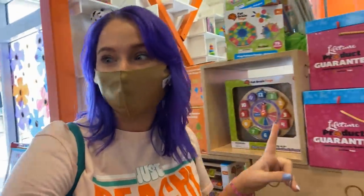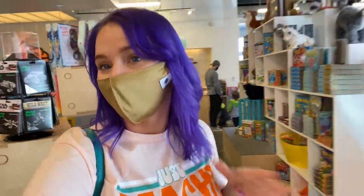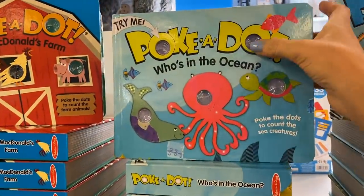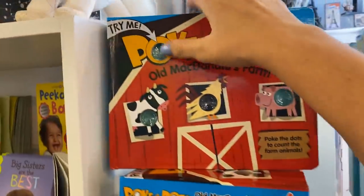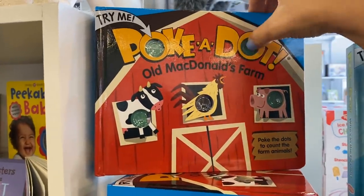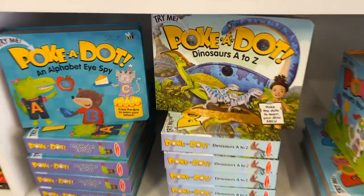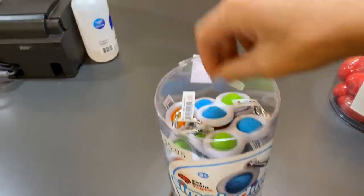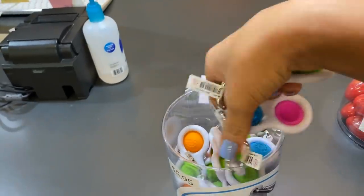I told the boys they can each pick one toy and it looks like it's going to be pretty difficult for them to choose. Luckily I'm picking out a couple extra things for them so they'll have lots to play with on the trip. These polka dot books are really cool — it's kind of like a dimple where you can pop them and keep popping them. There's also a dinosaur version the boys would love. And of course I cannot leave without getting a Simple Dimple — they have all four colors right now, so I just have to decide which color I want.